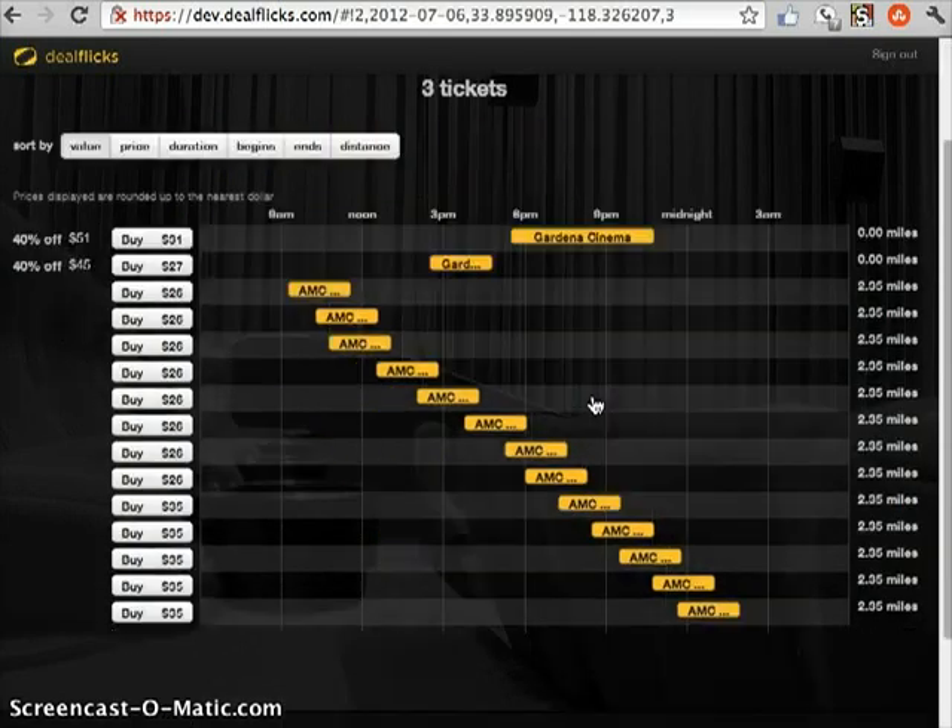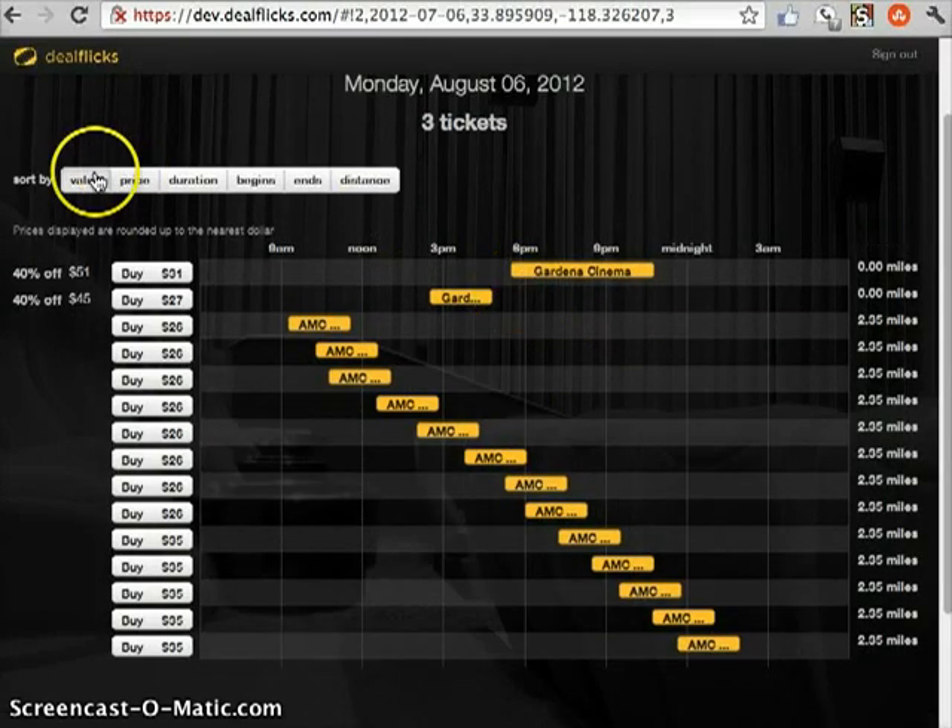So this will list all the different deals that are in the area by proximity. Again, this is a demo, so we only have two movie theaters in here, but eventually this is going to have every movie theater within a 5, 10, 15 mile radius of your location. In addition to that, it'll have deals from multiple websites in one location, including our own. So as we see here, we're searching by value at this point. We have a deal up here — this is actually a DealFlix deal — and we can see the ones that have some discounts attached.